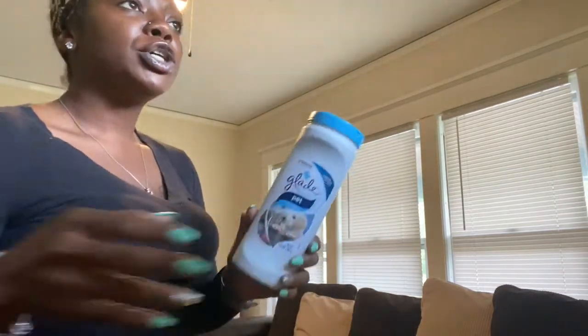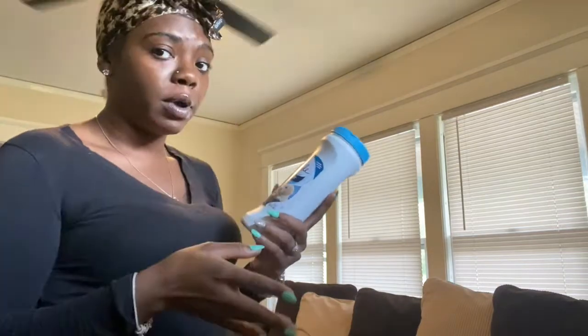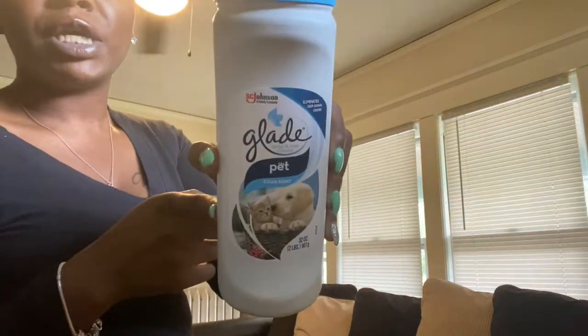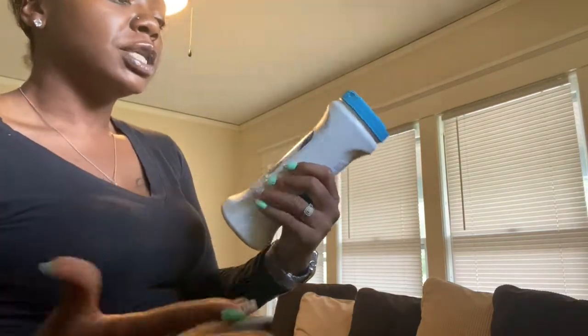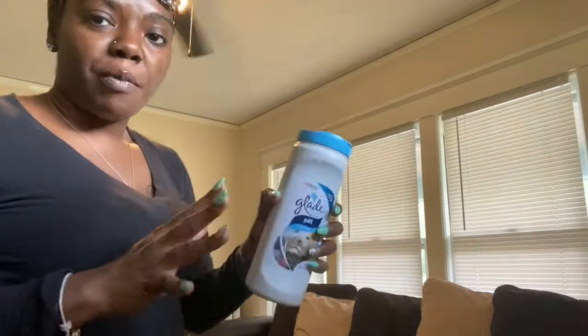I got some more carpet freshener. I usually get the Arm & Hammer one, but I decided to go ahead and get the Glade one. This is the one my mom usually gets — clean linen scent — it smells really, really good. This is the pet formula with a clean scent. I love using carpet fresheners when I vacuum; it makes such a big difference and really does leave the house fresh.